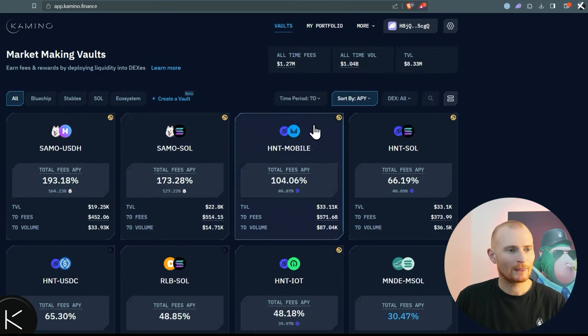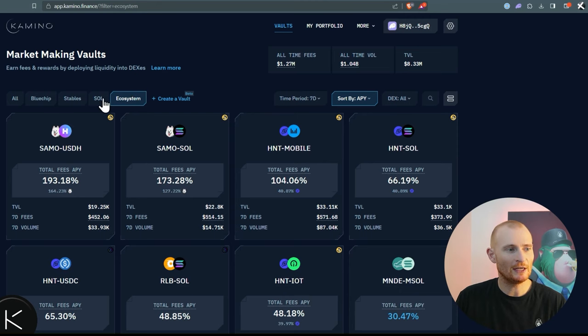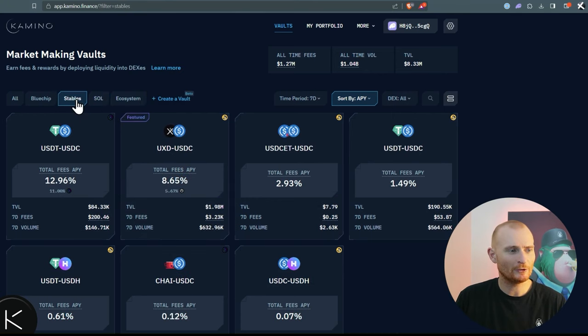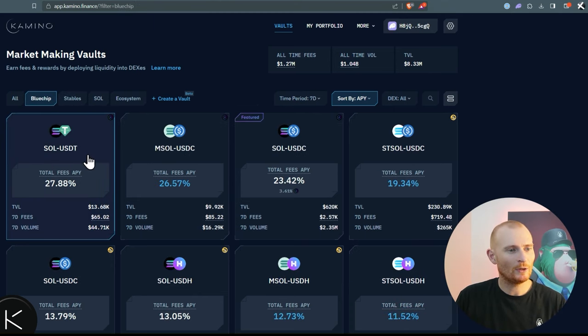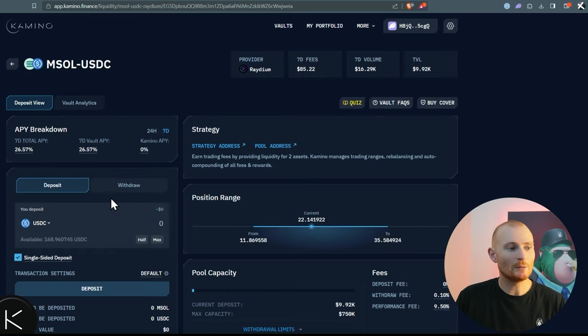These are the vaults we can choose from. We can filter by Blue Chip, Stables, SOL, Ecosystem, etc. The SOL filter isn't high enough for me — nothing around 3% I personally wouldn't go into, but that's just my opinion. Stablecoins look juicy but most of that comes from Raydium. So let's go to Blue Chip and do a shout-out to MSOL and USDC because they're a great protocol. We can see the TVL, the fees, and the seven-day volume, so let's jump into this one.